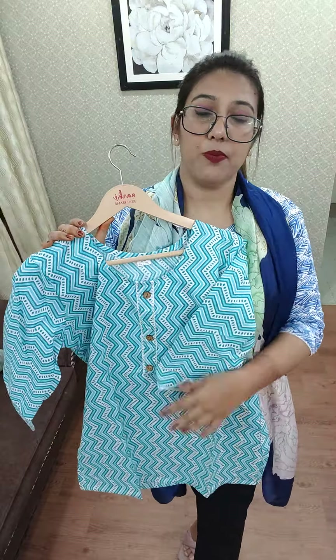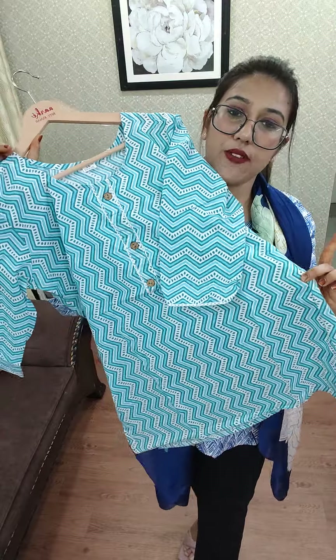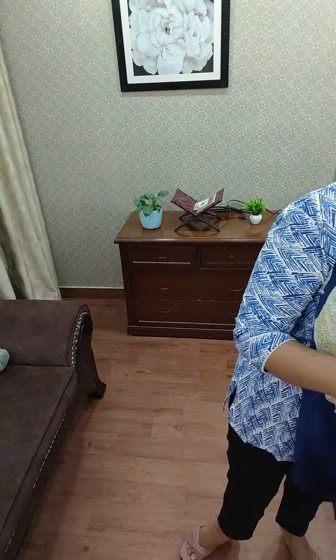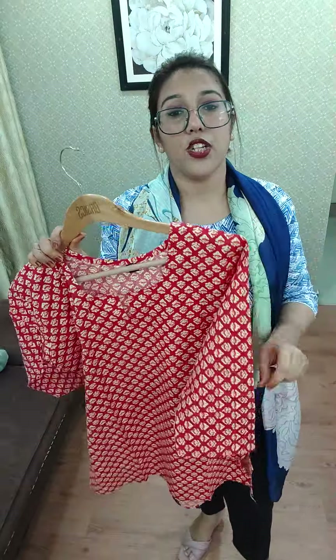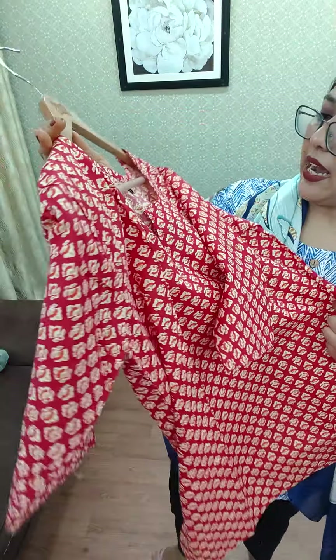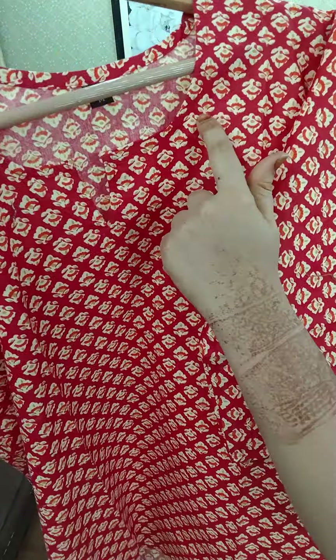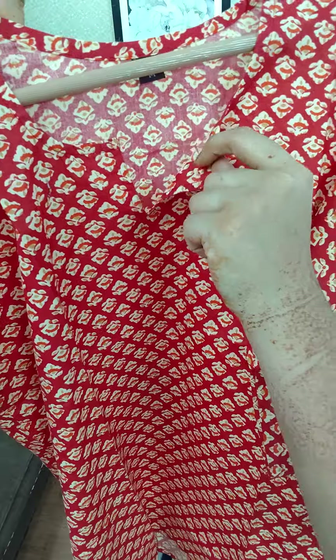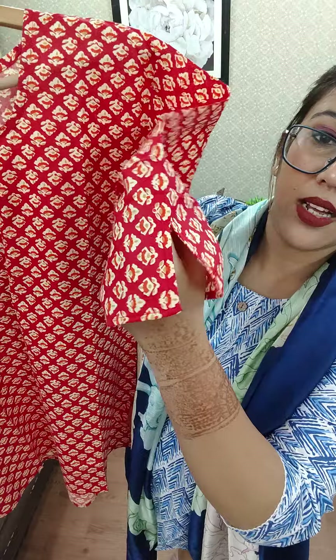In this color you will get 42 and 44. Next we have a very beautiful red color in medium, large, XL, and double XL. This is a little different because it has a round neck cut, so it looks pretty smart.